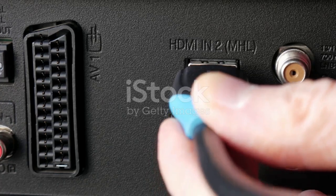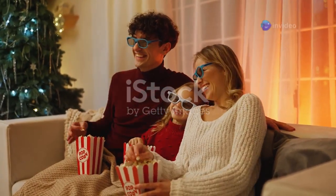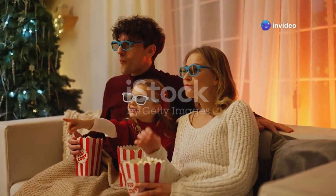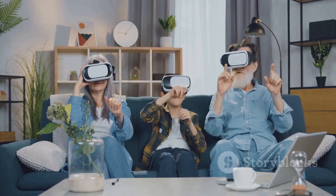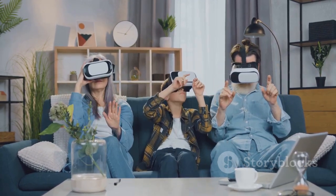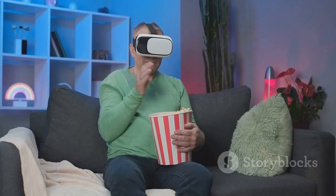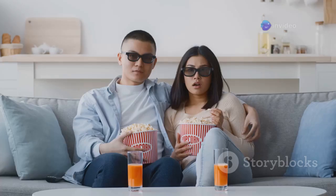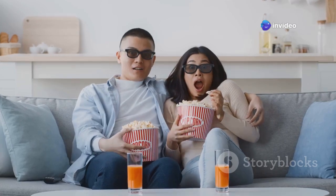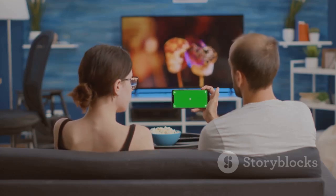Get ready to experience the magic of 3D like never before with the introduction of AO 3D over HDMI in the Shield Experience 9.2 update. This groundbreaking technology brings immersive 3D content to your living room, transforming your viewing experience into something truly extraordinary. Unlike traditional 3D technology that often requires expensive and cumbersome glasses, AO 3D utilizes advanced algorithms and your existing TV's capabilities to create a stunning 3D effect without the need for any special eyewear. Imagine watching your favorite movies and TV shows with incredible depth and realism, objects appearing to jump out of the screen.